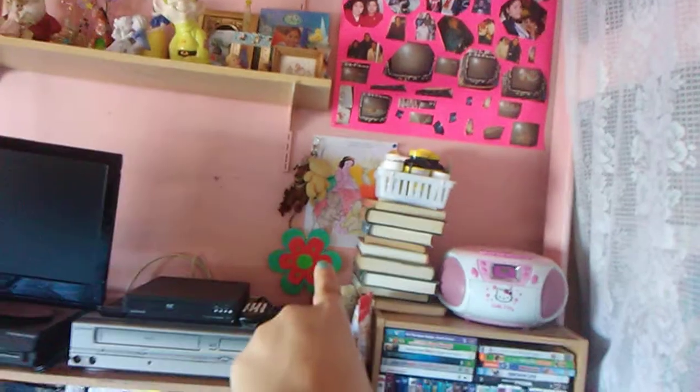I also cleaned out this closet and the stuff in there. I've put my games and my art stuff and books in there. Those are my books right there. I have all my pictures that I hung up.